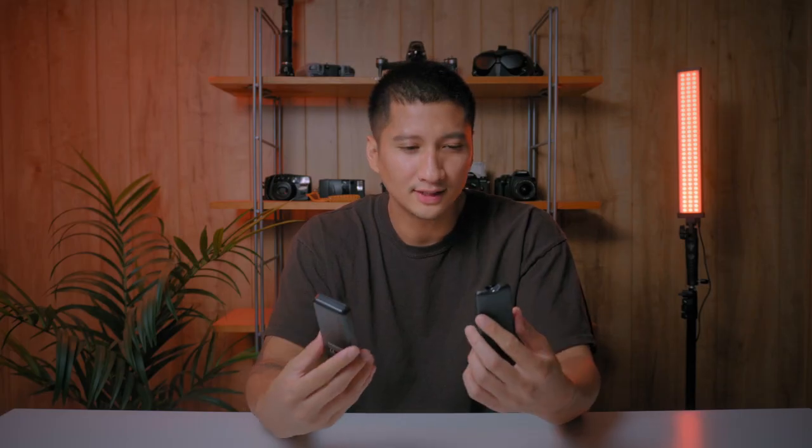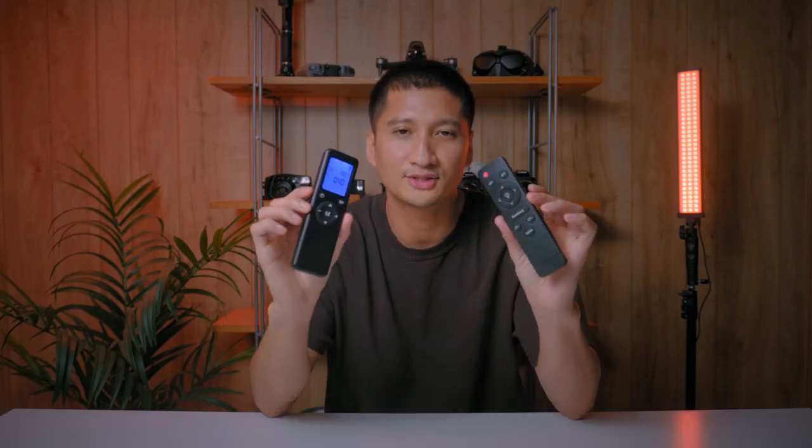Alright guys, so this is the first setup right here — nothing really crazy, but I'm happy with how this is looking so far. I'll probably add in some paintings, some sort of artwork over there, and some more lights in the background to light up the equipment. Loving these lights, by the way, because they each come with their own remote.